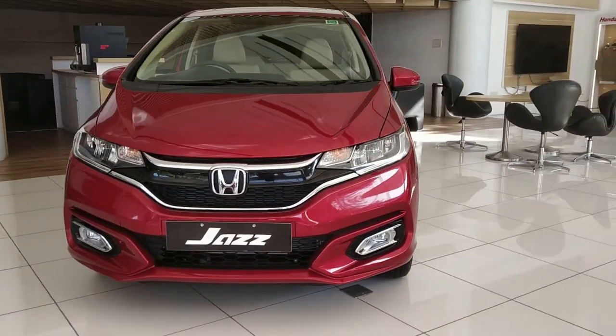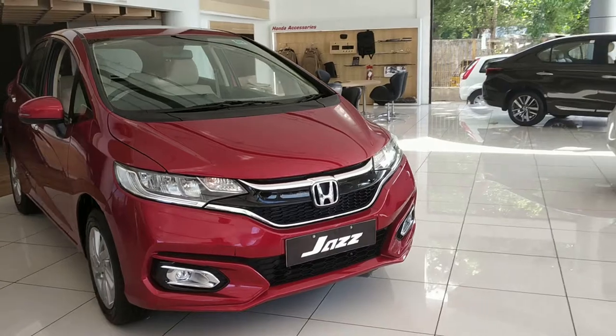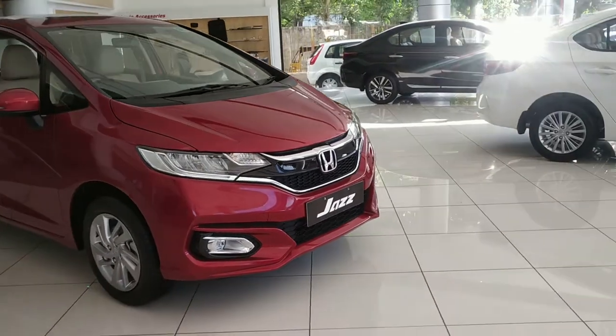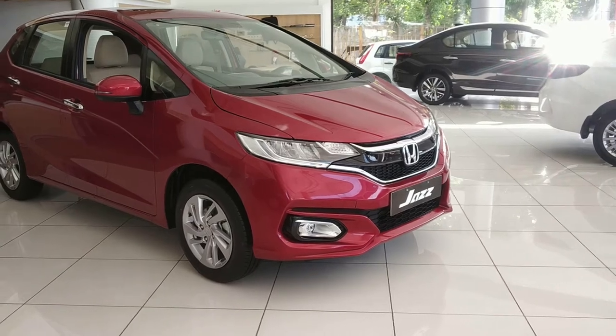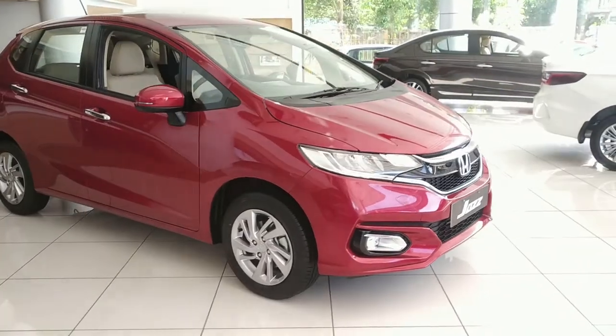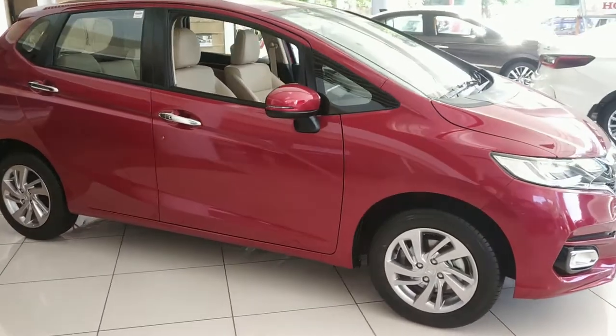The price difference between VX and ZX is Rs. 50,000, while between V and ZX it is Rs. 1.3 lakhs. But the ZX offers a lot more equipment, making it great value for money. The cost of ownership for Honda cars is reasonable.